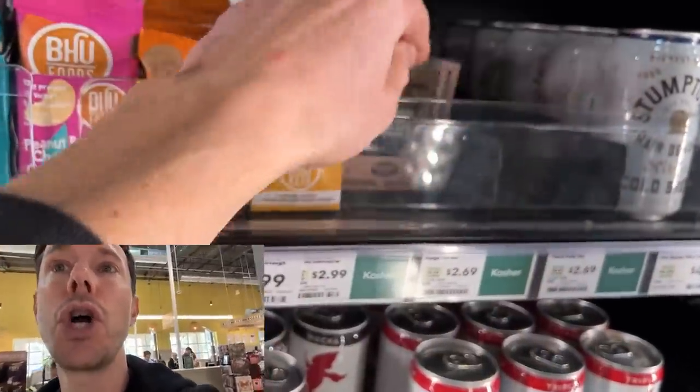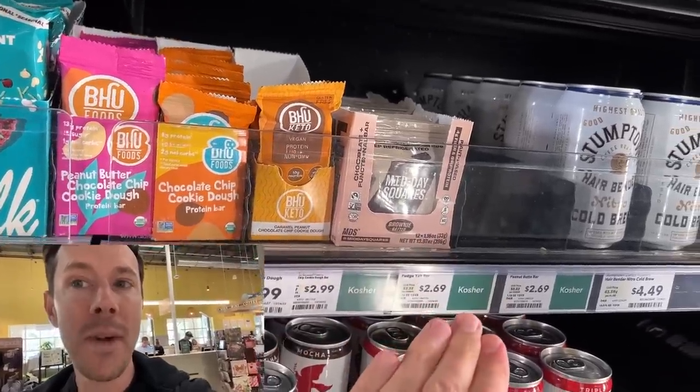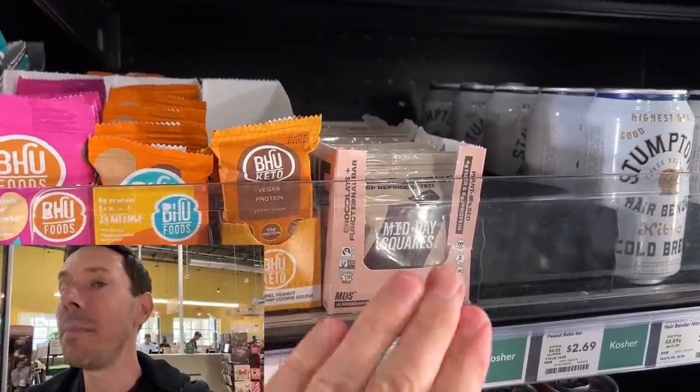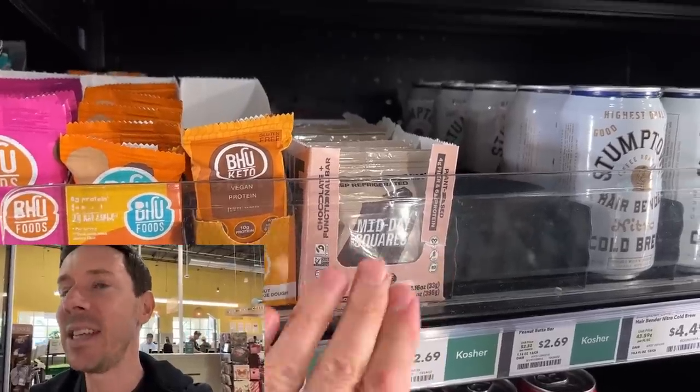They have a new flavor called cookie dough, which I haven't seen in the stores yet. Peanut butter is my number one favorite, but cookie dough is number two. They also have it at Target now. If you see it and you want a functional chocolate bar that's beyond Bobby approved, Midday Squares — out of Canada — is the best.